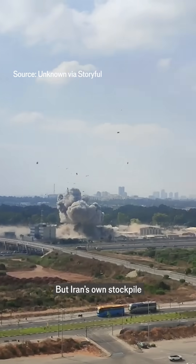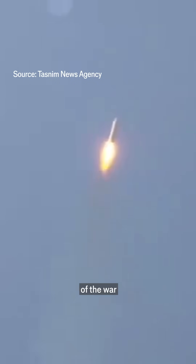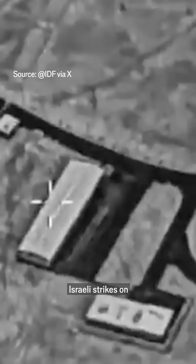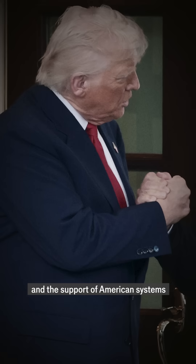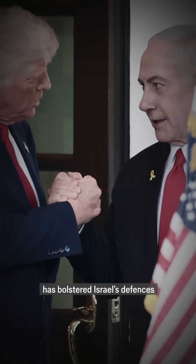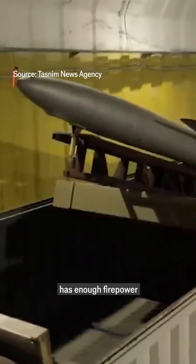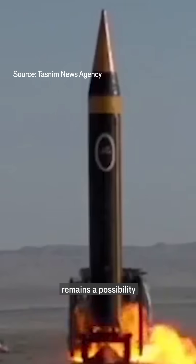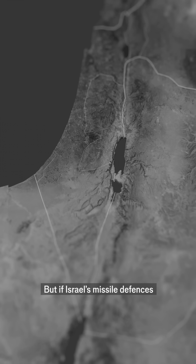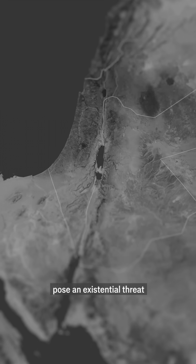But Iran's own stockpile is shrinking too. The intensity of its barrages has already dropped sharply compared to the first night of the war. Israeli strikes on Iranian launchers have reduced Tehran's ability to fire in volume, and the support of American systems has bolstered Israel's defenses. Iran almost certainly has enough firepower to keep landing blows, and a spectacular, deadly hit remains a possibility. But if Israel's missile defenses continue to hold, Iran's strikes are unlikely to pose an existential threat.